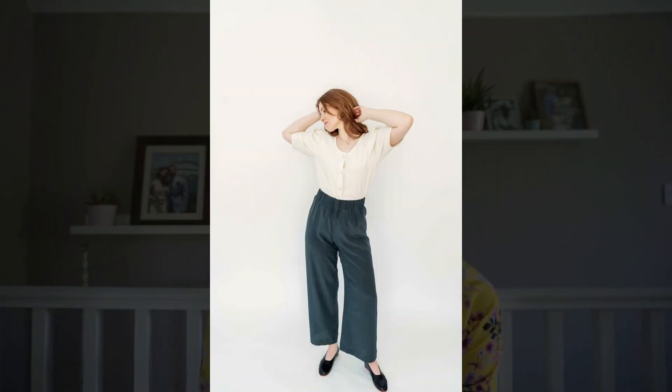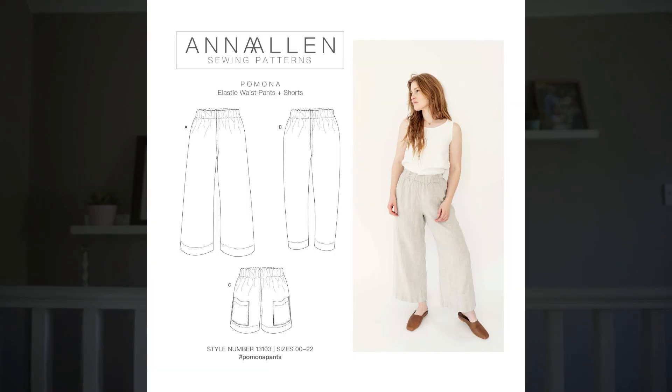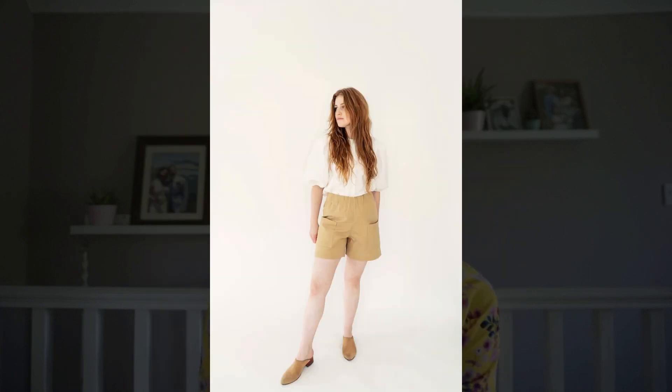Anna Allen does fantastic minimalist patterns and we just think that these trousers and shorts are perfect for lockdown. They're really beginner friendly, they have an elasticated waist which means you can just pull them on and off, and they come in three different varieties: a wide leg, a slightly more tapered leg, and a short that has patch pockets. They come in sizes 00 to 22 so they will fit most body shapes and they're a really simple, quick and easy sew.